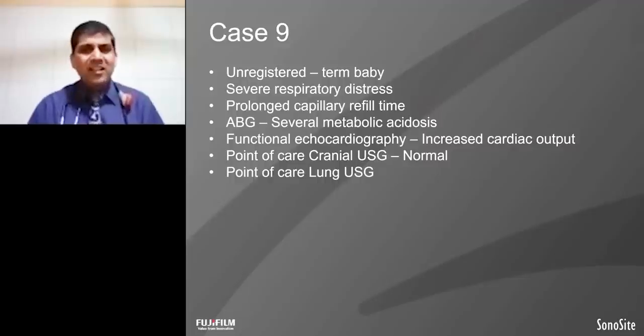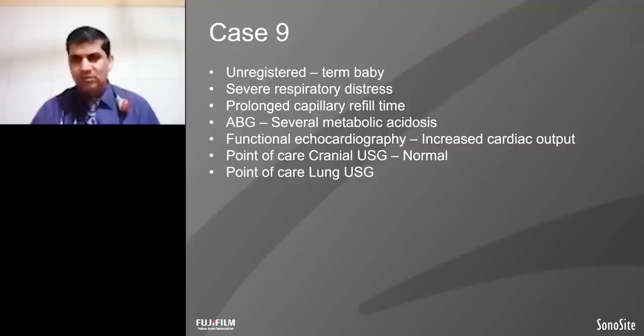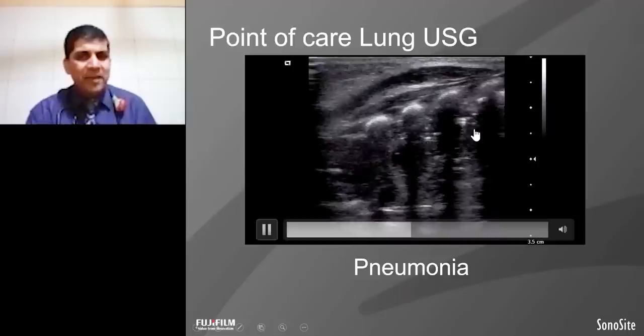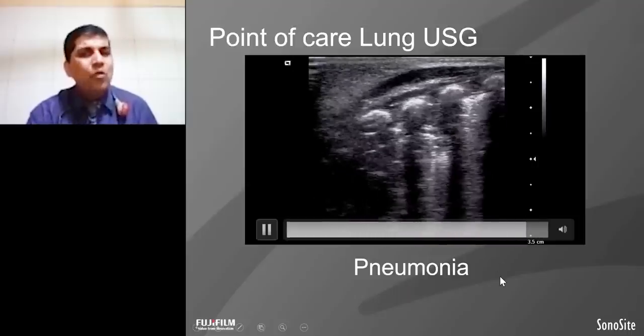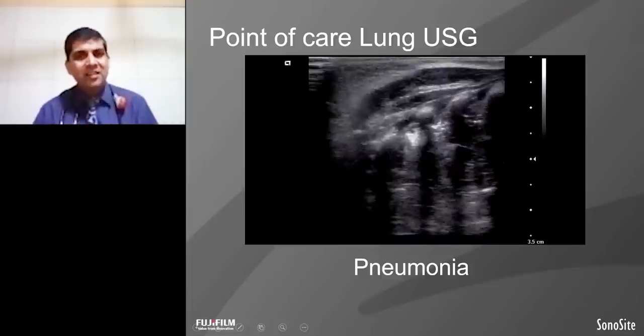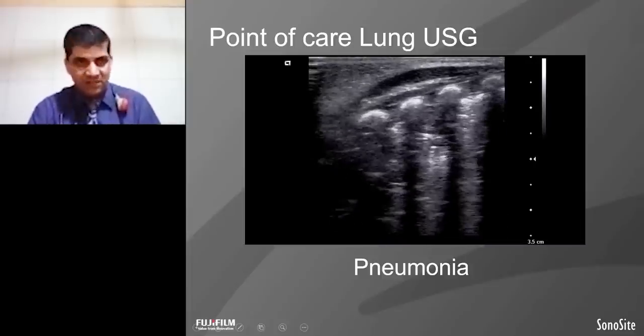The next case is also an unregistered term baby with severe respiratory distress, prolonged capillary refill time, and severe metabolic acidosis. The cranial ultrasound was normal. Hence the lung ultrasound was done. These are the A lines, which are the reflection in normal lung ultrasound. In this baby, the lung ultrasound showed a shredded pepper appearance — that is congenital pneumonia. So we were able to diagnose pneumonia immediately at bedside, and we could avoid unnecessary X-ray radiation.